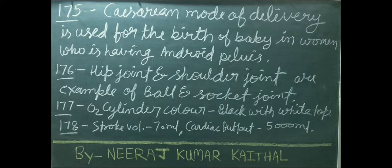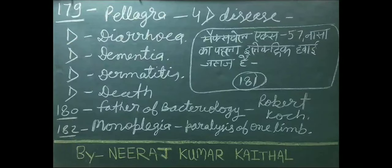Oxygen cylinder color: black with white top. Normal stroke volume: 70 ml. Cardiac output: 5000 ml. Pellagra is also known as 4D disease — the 4 Ds being diarrhea, dementia, dermatitis, and death.